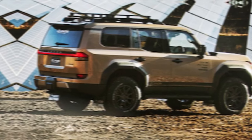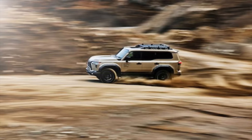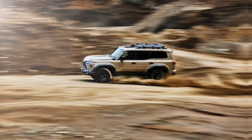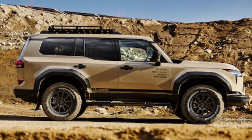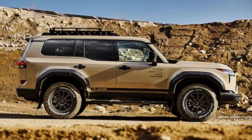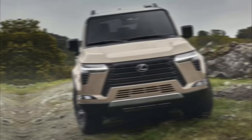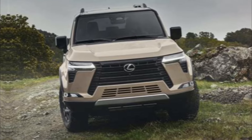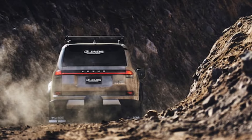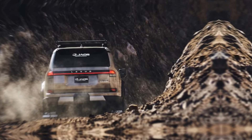The 2024 Lexus GX550 is a paradox — it's a luxury SUV that thrives in the dirt, a comfortable cruiser that can tackle the toughest trails. It's the perfect blend of capability and luxury, ready to take you wherever your heart desires. If you're looking for an SUV that can handle the daily grind and weekend getaways with equal aplomb, look no further than the GX550. It's not just a car — it's a passport to adventure, a statement of refined taste, and a testament to Lexus' unwavering commitment to quality.